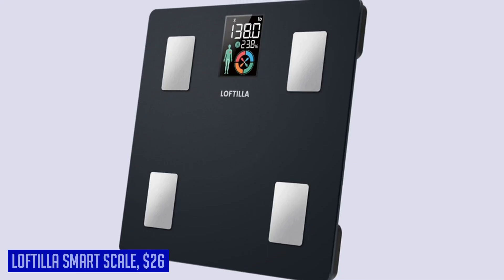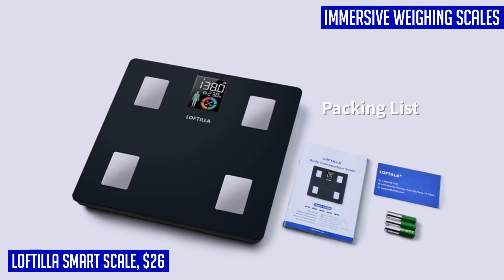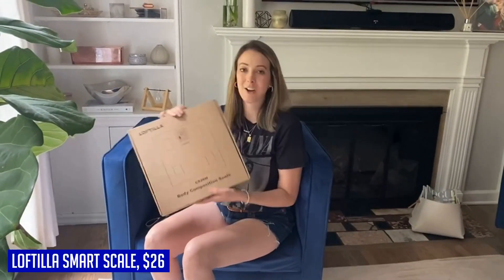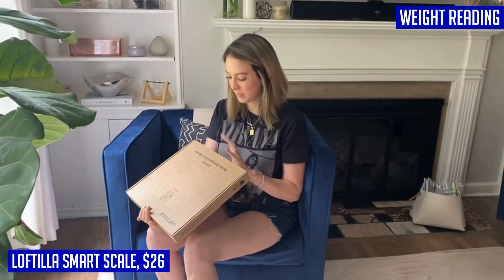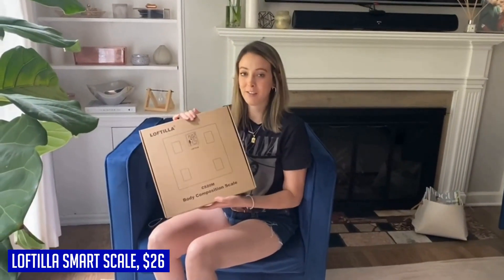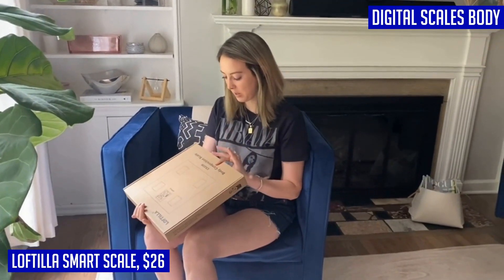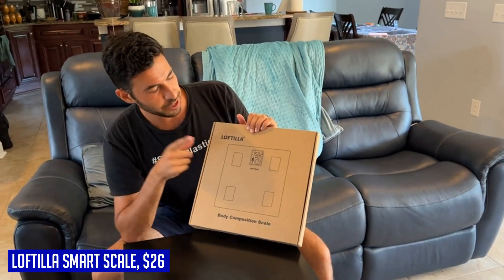Looking for a smart scale that's both accurate and packed with features? Look no further than the Loftier smart scale. This sleek and modern scale not only tells you your weight but also provides a comprehensive analysis of your body composition. With its upgraded accuracy and consistent measurements, you can trust that the data you receive is reliable. The big color LCD display makes it easy to read your weight and body fat directly on the scale, while other metrics are shown on the accompanying app. Instead of needing to stay still on the scale for an accurate measurement, this smart scale uses a diagram to indicate when the measurement is complete.